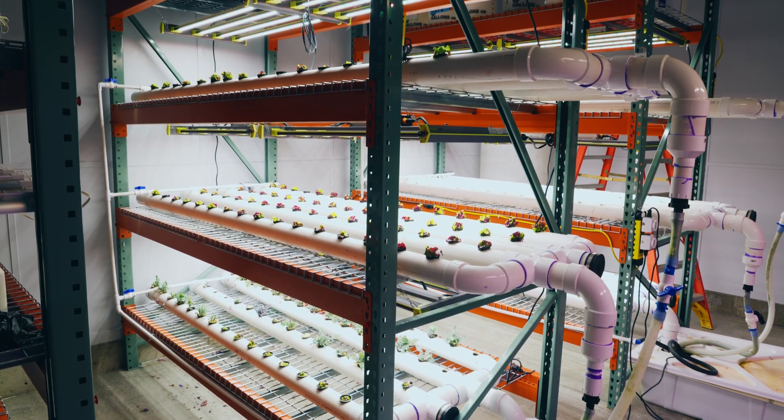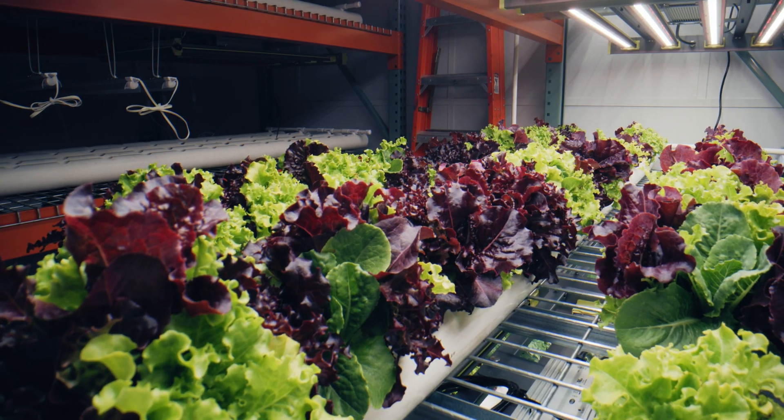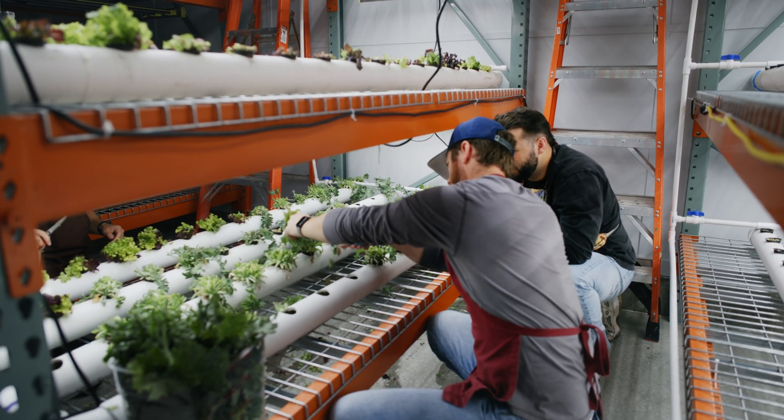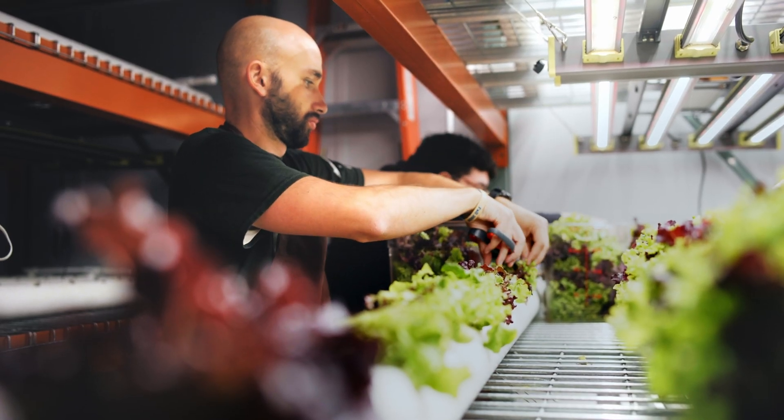These lights produce 16-hour days, 365 days a year, and that allows us to have consistent harvests every 14 to 21 days.